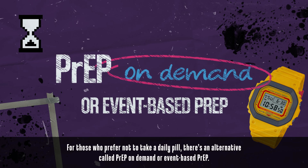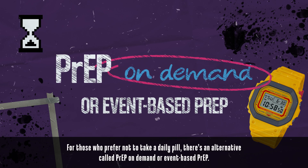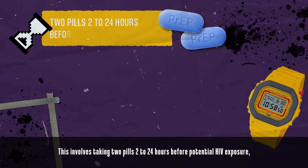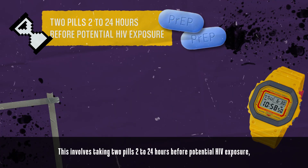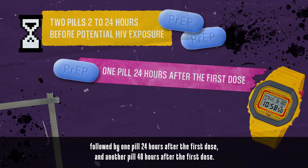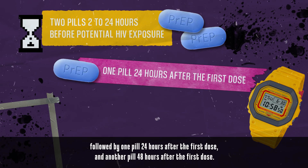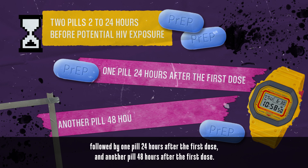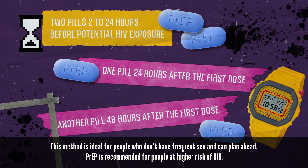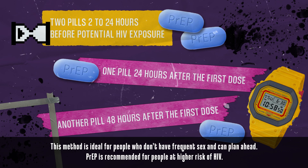For those who prefer not to take a daily pill, there's an alternative called PrEP-on-demand, or event-based PrEP. This involves taking two pills two to 24 hours before potential HIV exposure, followed by one pill 24 hours after the first dose and another pill 48 hours after the first dose. This method is ideal for people who don't have frequent sex and can plan ahead.